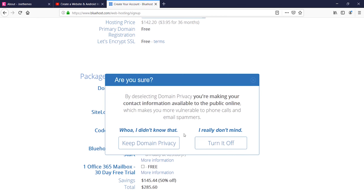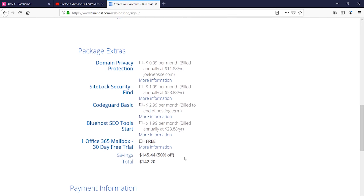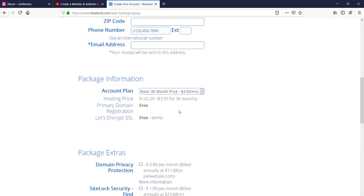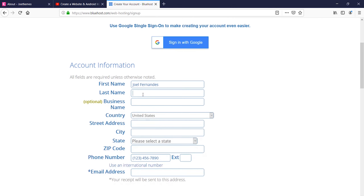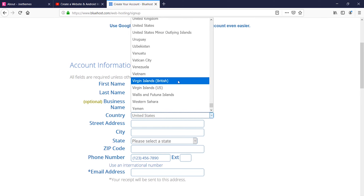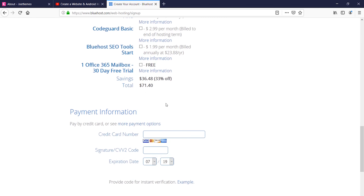I'll turn off unnecessary add-ons. I'll go for 12 months since I'm just creating this tutorial. The pricing comes to $71.40. Now you need to enter all your details — the country, state, zip code — and then enter your credit card details. You will be charged around $71 and then we can proceed with the website creation process.